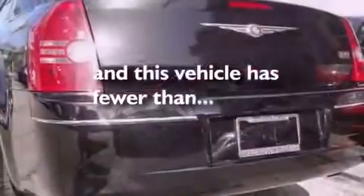An illuminated driver's side vanity mirror, fog lamps, halogen headlights, a power driver's seat — and this vehicle has fewer than 34,000 miles on the odometer.